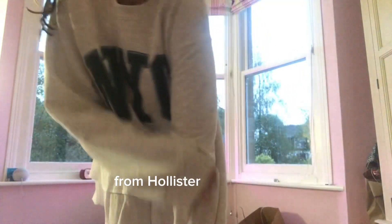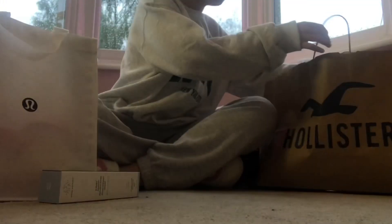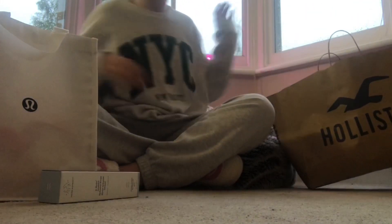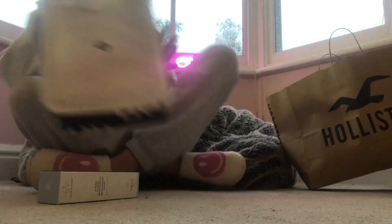I also got this jumper on the shopping day. So that's all I got from Hollister, and then I went into Lululemon, which I'm so happy about.